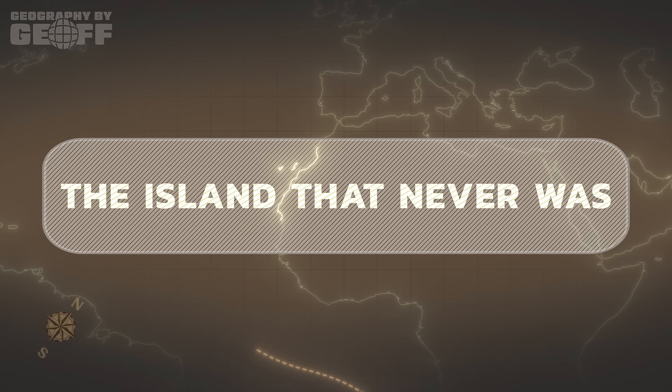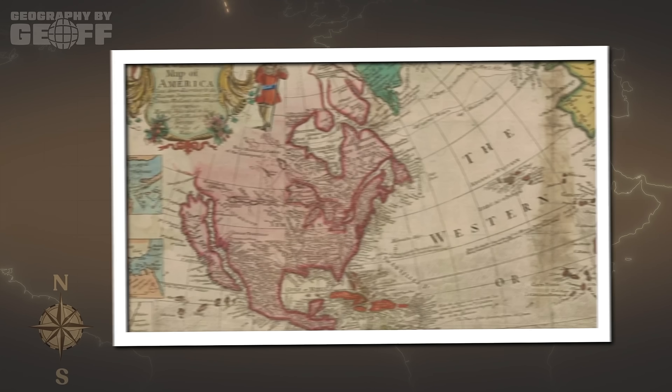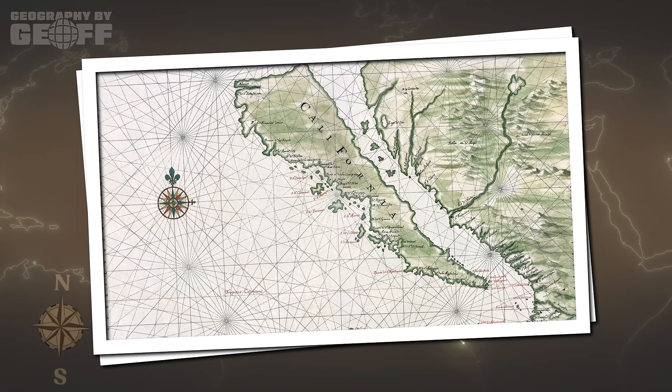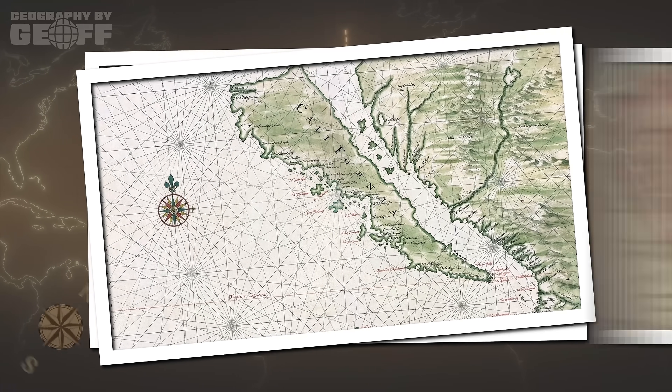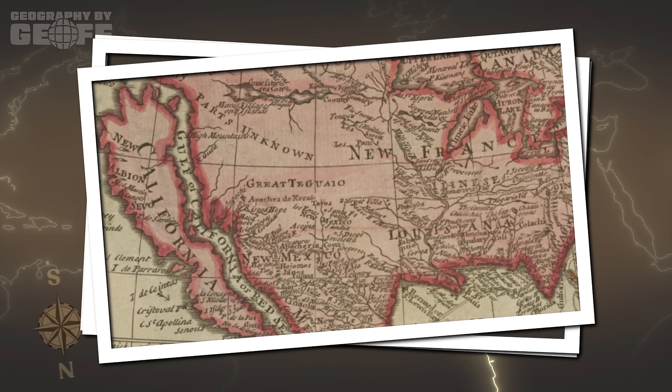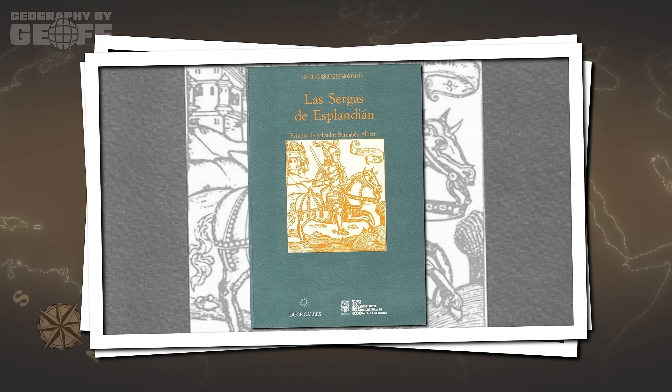HelloFresh delivers exactly what you expect. But for over 200 years, European mapmakers delivered the exact opposite — they told the world that California was an island. Not because of science, but because of a fantasy novel. For nearly two centuries, if you bought a map in Europe, it would show California not as part of the North American mainland, but as a massive island floating off the coast. This is one of the most famous and persistent cartographic errors in human history, and the reason for the name California itself isn't rooted in exploration or science — it's rooted in a romance novel.